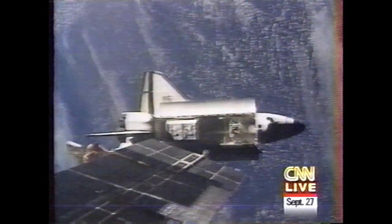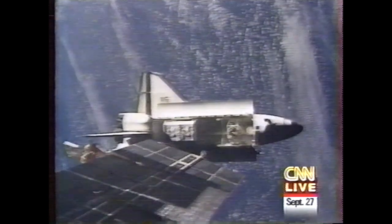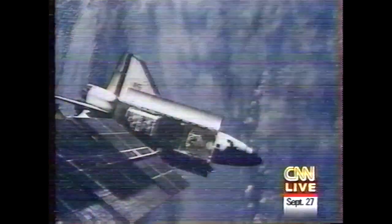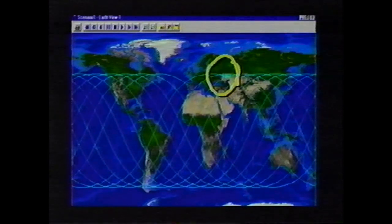If the docking is successful — and it appears it will be at this moment — the two ships will be touching in about a minute. Here's where the two ships are located over the Earth; we have a computer-generated program provided to us by the Analytical Graphics Company. Right up at the top of Mir's orbit is where the two spaceships are. The reason these pictures from space are grainy at some points is because Russian ground stations are being used to transmit them to the ground.